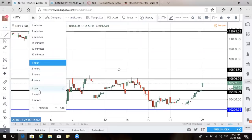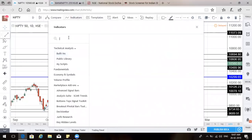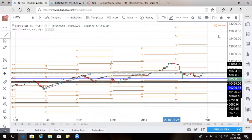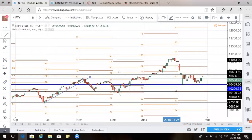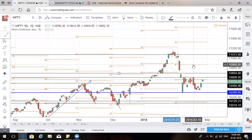Let's go back to the daily chart and apply a pivot indicator to understand resistance and support levels. On the daily chart, the central pivot is somewhere around 10,800, and the support range is around 10,560 where the market is trading right now. As I see here, there is no big resistance zone coming into play, which clearly means once this support level is crossed, there is good upside toward the resistance level.